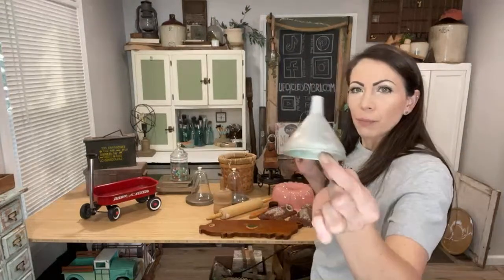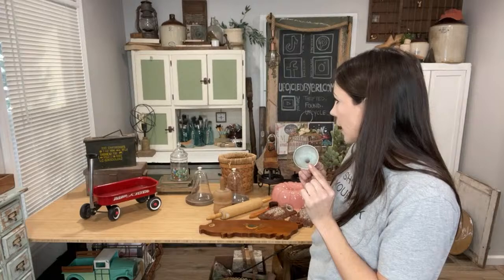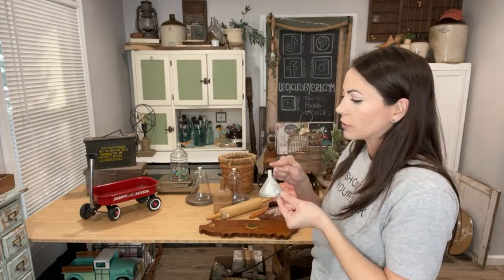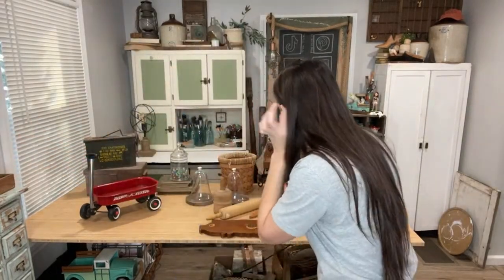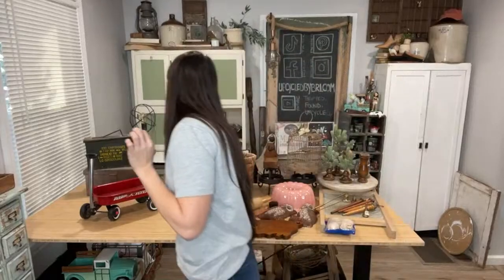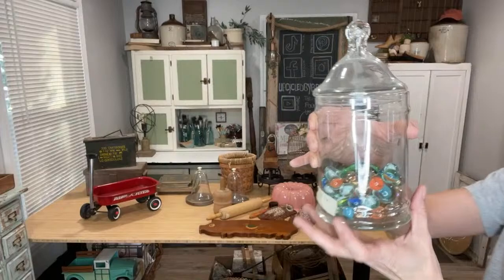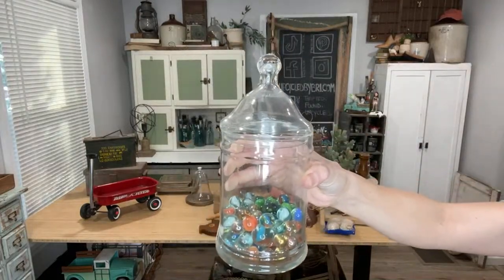This funnel was actually from my free salvage pile — it doesn't have a sticker on it but it's up there. I thought it would make a fun Christmas tree base but I didn't have a tree big enough, so I listed it. It's probably about $1.95. I also got this apothecary jar — I get these every once in a while, and sometimes I wait to list them until I have multiples to do them as a lot.